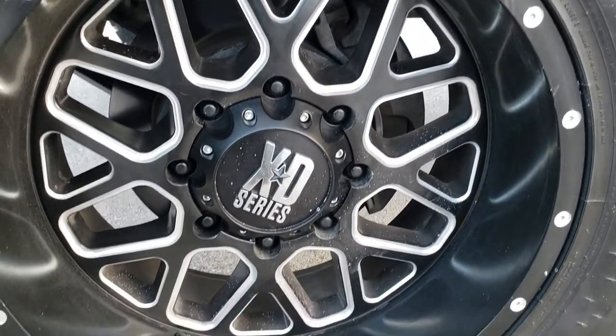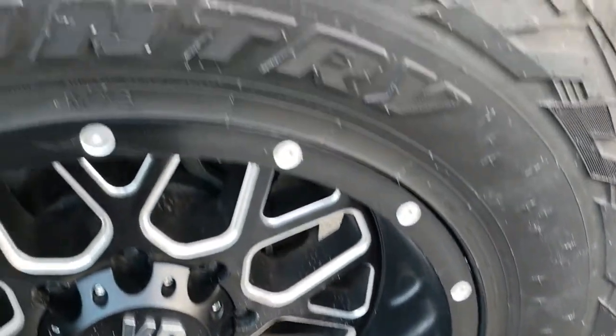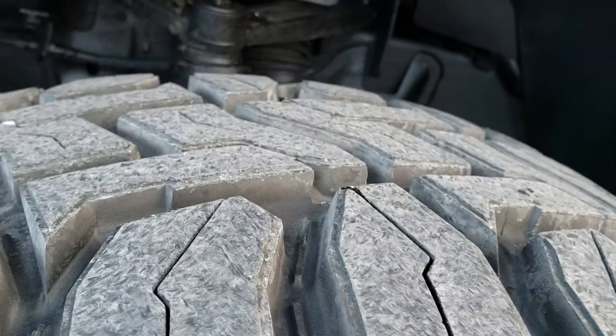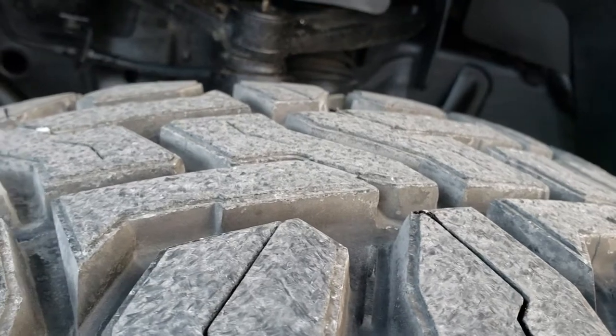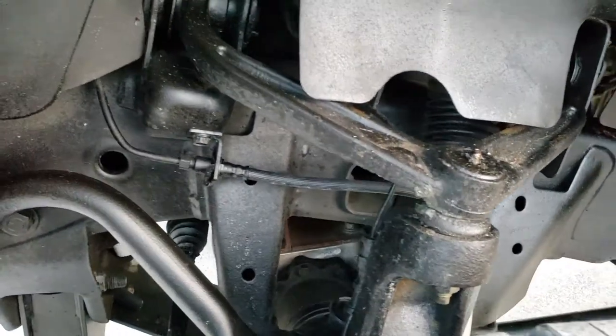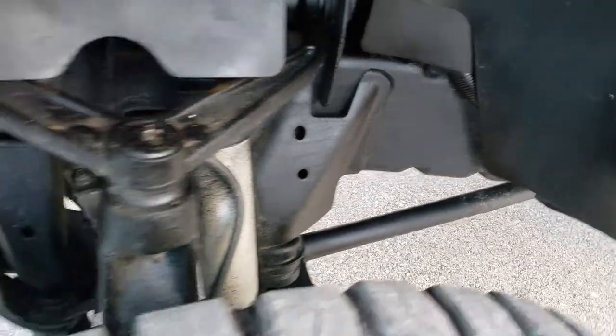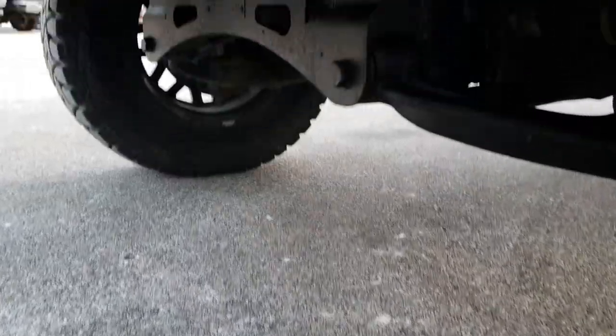It has XD Series 20-inch painted and polished aluminum rims and Open Country Toyo 37 by 12.5 R20 LT tires. These tires look like they have probably about 75% of the tread left and the frame and underbody is very clean. It has a Fabtech suspension lift, part of that American Luxury Coach Z92 conversion package.